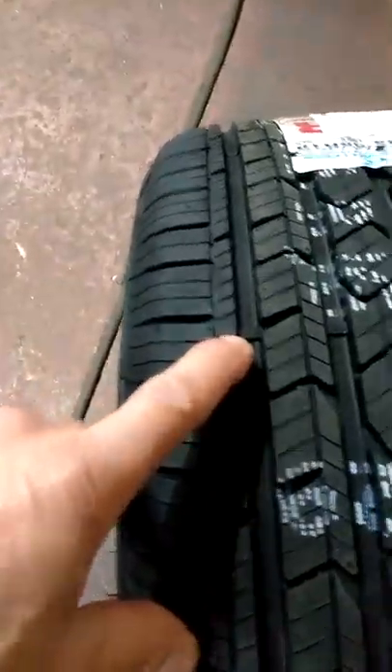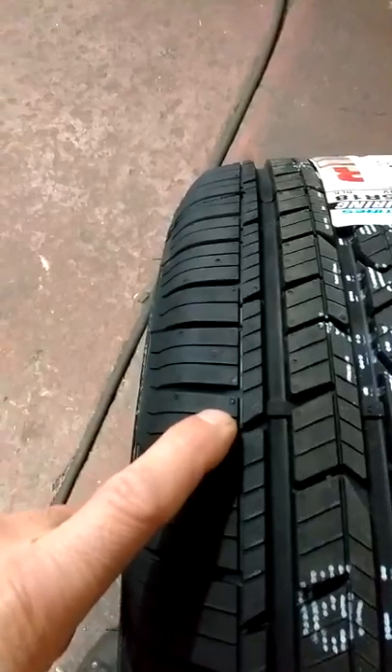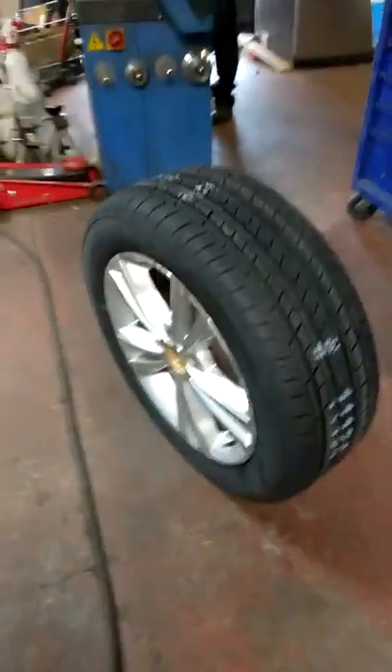Here's a new tire. You can see the wear bar is well above the tread. It's got nice new nipples on it. You can see the little hairs on the side. It comes with a nice label that tells you all about the tire. And again, tires from Cooper are one of the best.